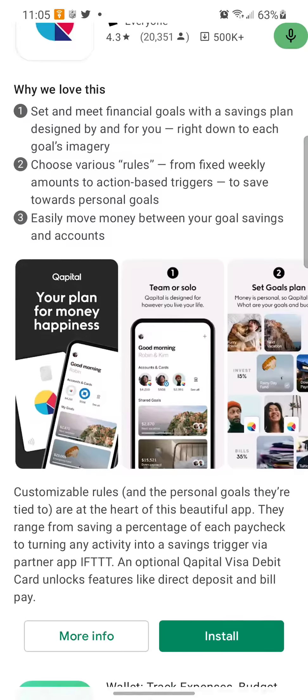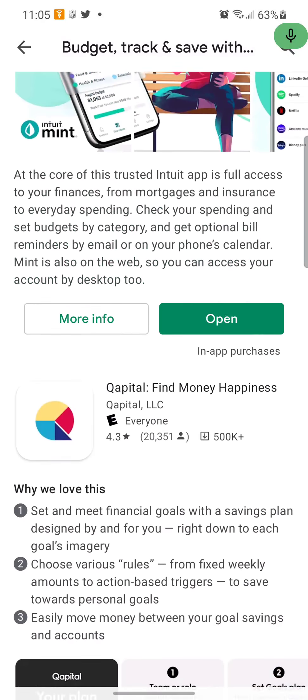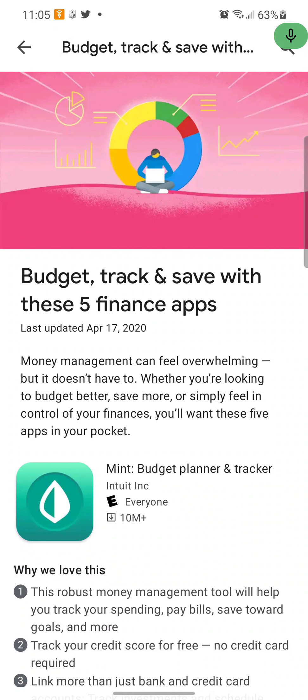I definitely recommend using Mint and the Wallet app. I'm not too sure about Honeydew and the Capital app — if y'all know about those, leave your thoughts in the comment section below. Thanks for watching this informative video. I hope you learned something today. It's your boy Two Phones Fold Free — I'm out.